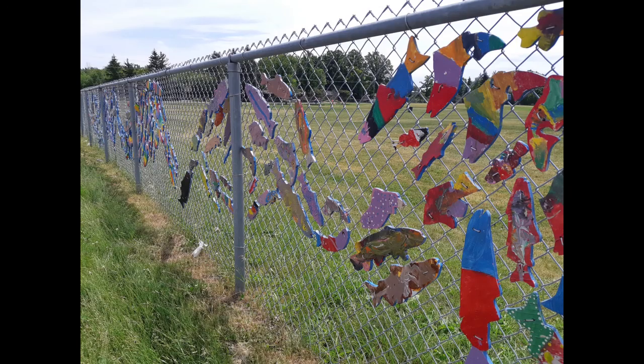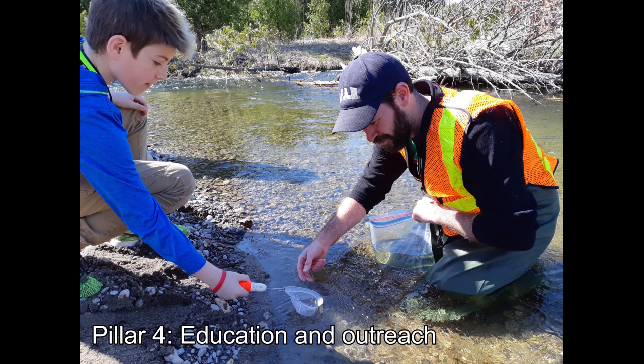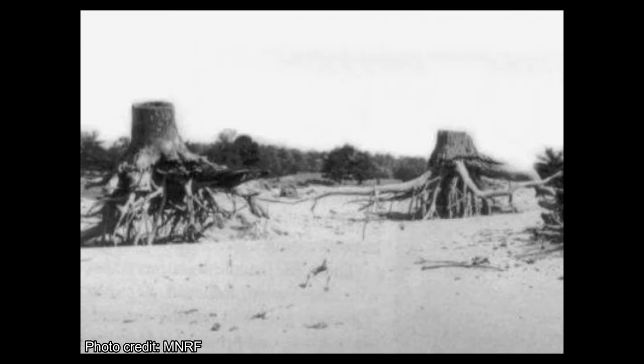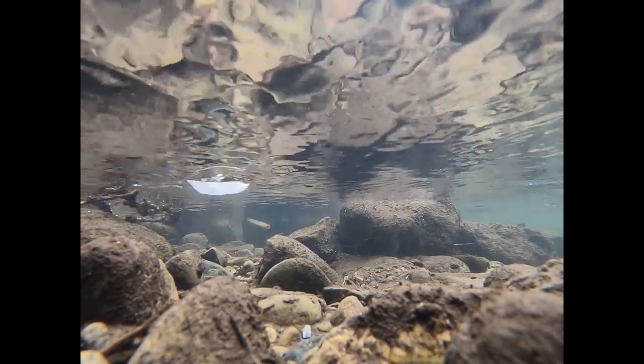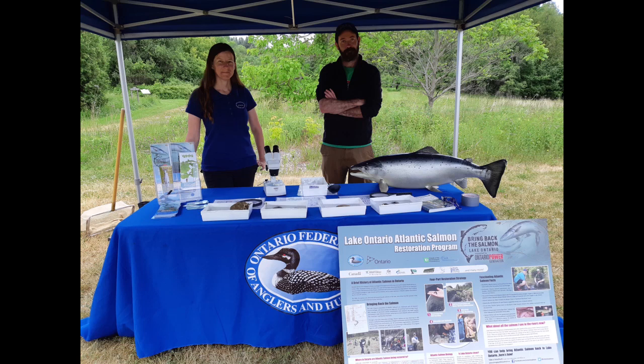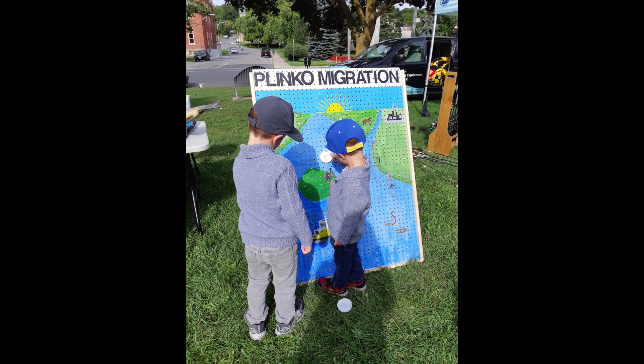We want to create new environmental stewards, so our fourth pillar is education and outreach, which includes the classroom hatchery program. Our goal is to educate young people about the mistakes of the past and inspire them to have good values to prevent those choices from happening again in the future. We also do outreach at a variety of public events including conferences, naturalist clubs, fly fishing clubs, and universities. The public can also support the program by adopting an Atlantic salmon — you can name one of the broodstock and contribute to ongoing research.